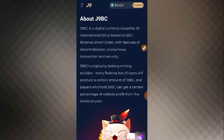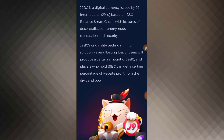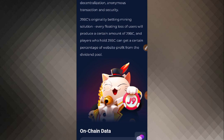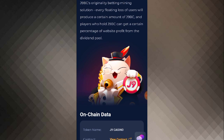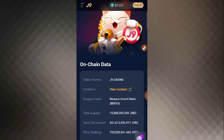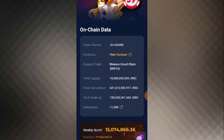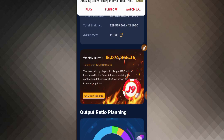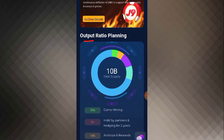J9BC is a digital currency issued by J9 International, based on BSC — Binance Smart Chain — featuring decentralization, anonymous transactions, and security. J9BC is originally a betting and mining solution. Every floating loss of users will produce a certain amount of J9BC, and players who hold J9BC can get a certain percentage of website profit from the dividend pool.